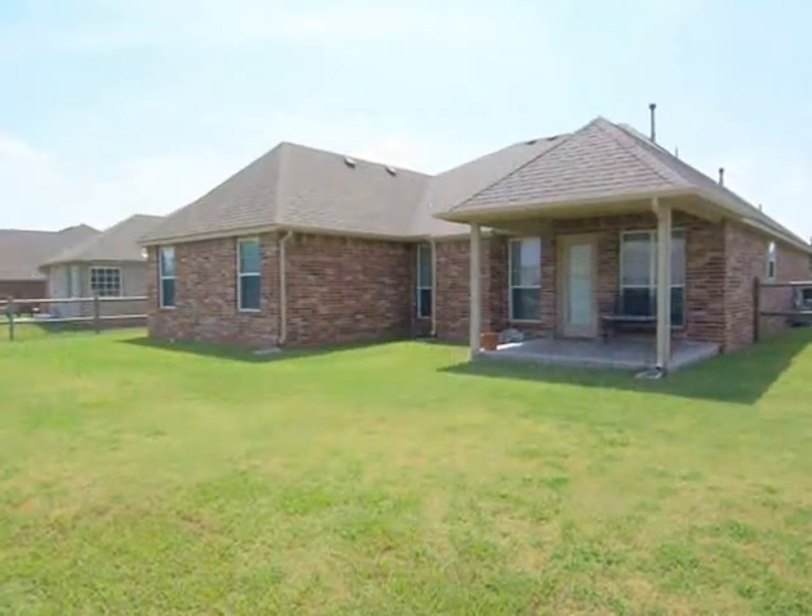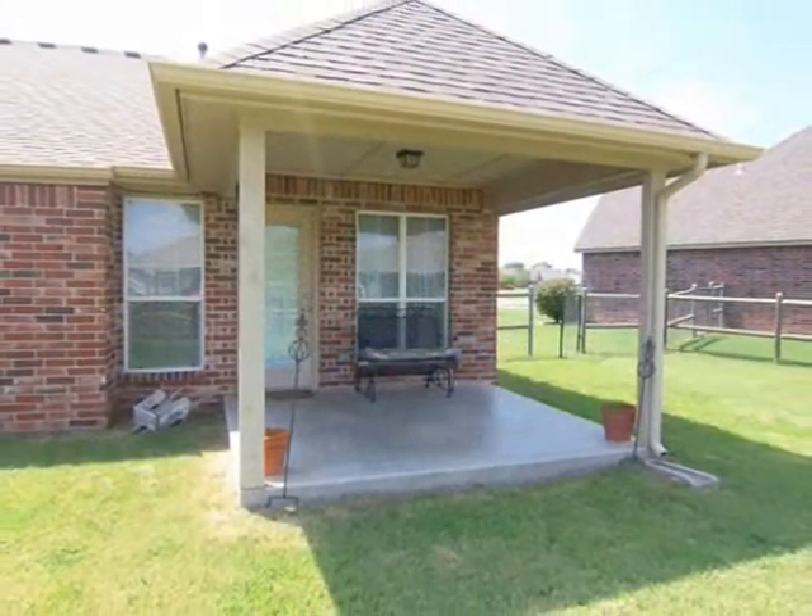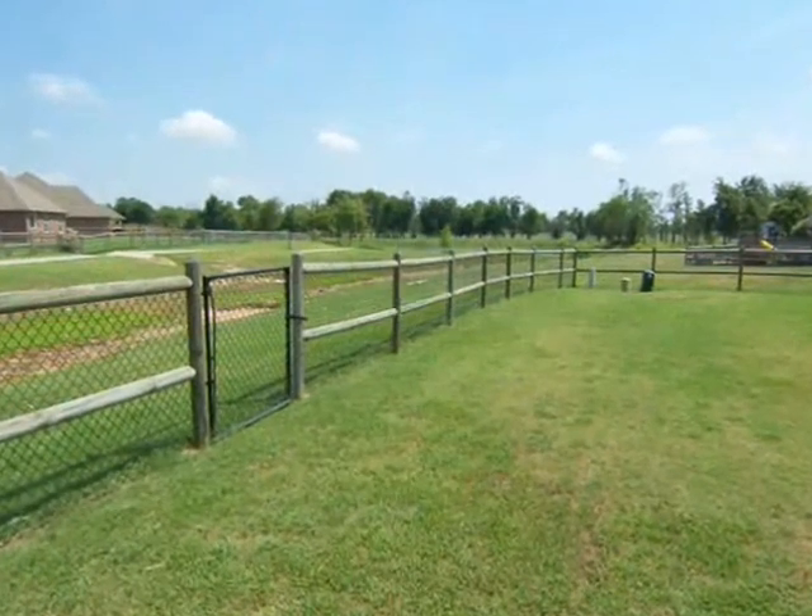The fully fenced backyard is ideal for entertaining and features a covered patio and access to the walking trail.